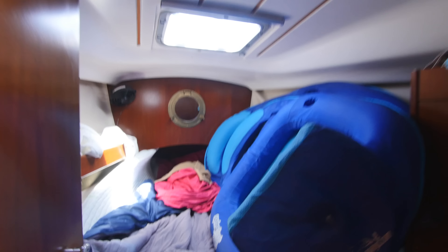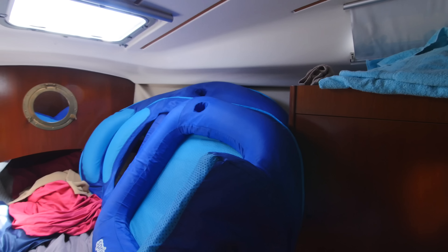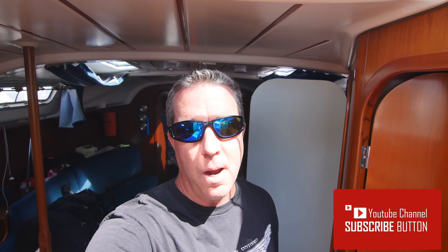The v-berth is used for storage right now; when Janice sleeps here we take the floaty chairs out for more space. I'm six feet tall so I don't have to bend down to be in here. After seeing all the amenities that Off Duty has, I hope you agree that it is a floating cottage — and a floating cottage has more benefits than an actual cottage. If you've enjoyed this episode please click like, and if you'd like to see more episodes of Cruising Off Duty, please subscribe. Thanks a lot.